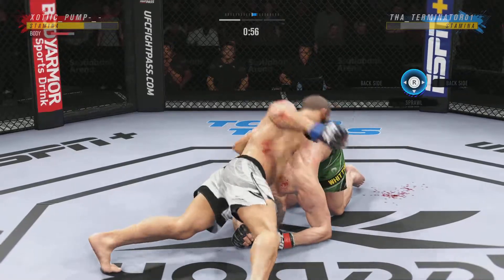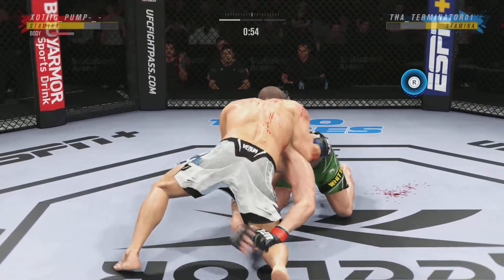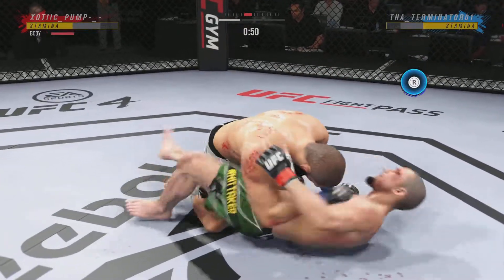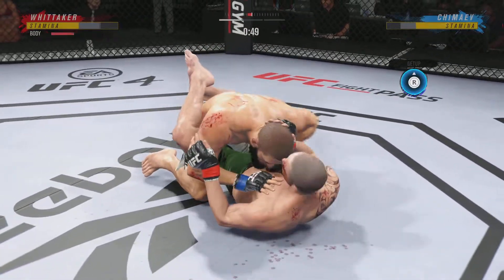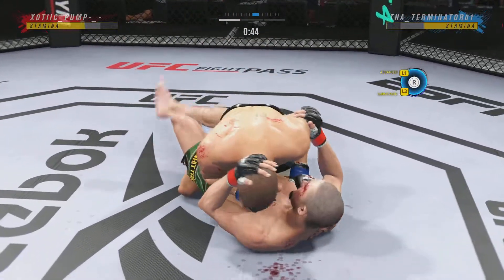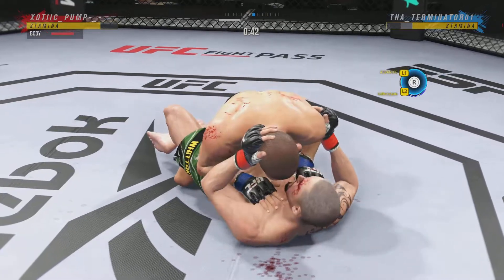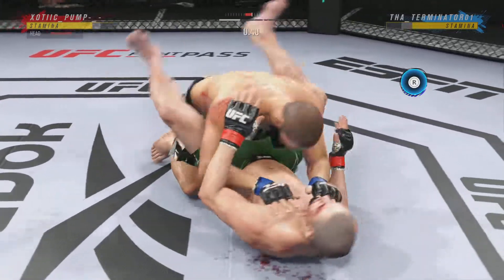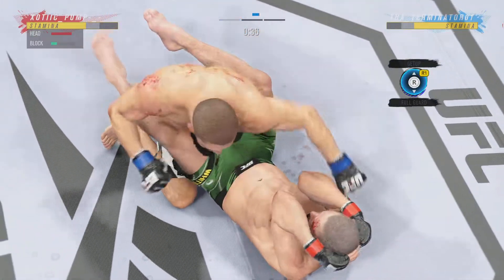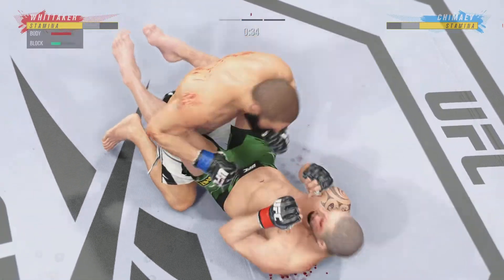His opponent squirming like a fish out of water. The ground and pound is on point — this could very well be the beginning of the end. We've seen some really good ground and pound fighters, and this young man is as good as any we've ever seen. Nowadays you see guys just throwing little shots that don't really matter — very few guys are committed to ground and pound as they were in the past.